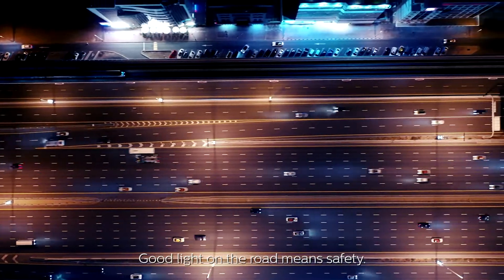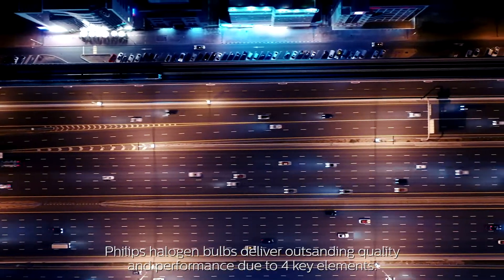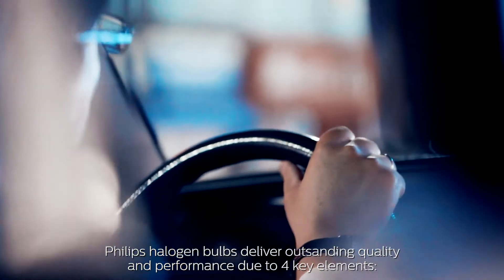Good light on the road means safety. Philips Halogen Bulbs deliver outstanding quality and performance due to four key elements: filament, glass, gas composition, and coating.